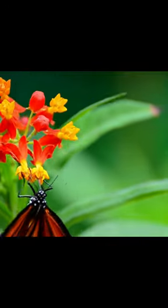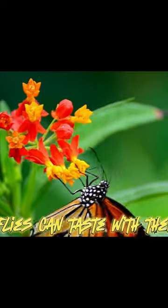Butterflies have special ways of tasting their food. They don't use forks or spoons. Can you imagine tasting with your feet? Well, butterflies can do just that. Their sense of taste is located on their tiny feet.